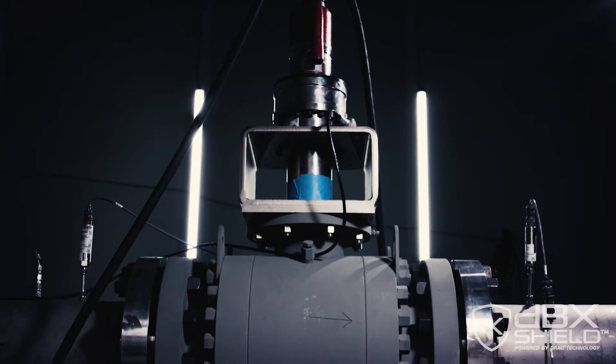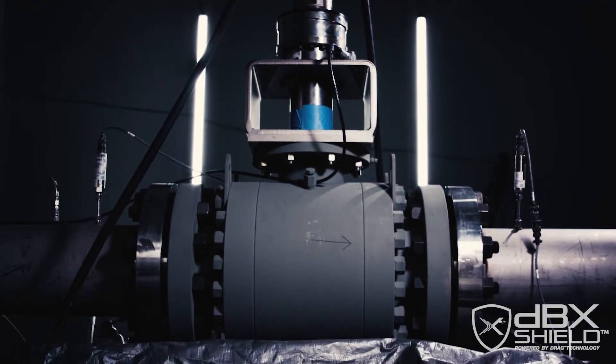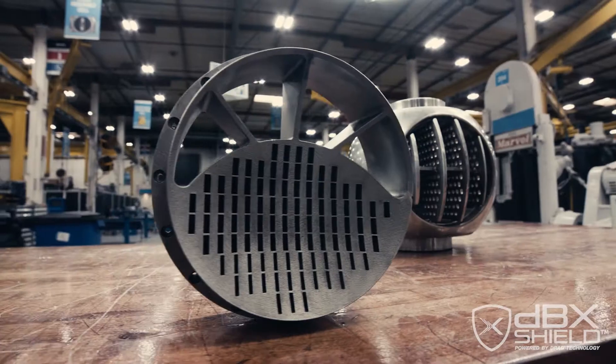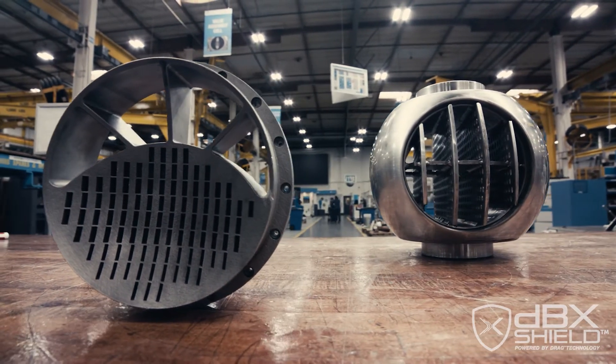The design of the DBX Shield also allows us to tailor the characteristic of the valve exactly to the customer's needs for their unique application. So this is not just a cookie cutter — pick it out of a catalog and you get what you get. This is very much an engineered solution specific for what the customer needs.